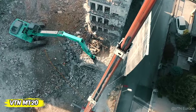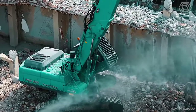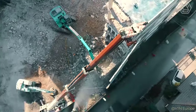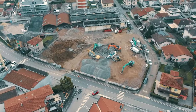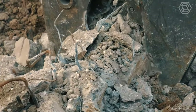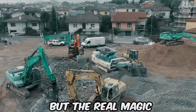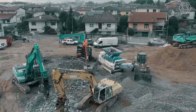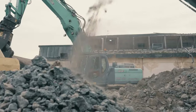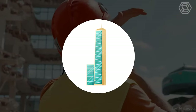Just look at the huge excavator which, like a magician, changes an old building into an empty field for new beginnings. It's equipped with special VTN MT-20 hydraulic shears, which are like a knife cutting through butter — but concrete and metal is in front of them. This is not just destruction, but the real magic of transformation. With each movement of the excavator, old walls are transformed into pieces of the future, opening the way for new ideas and possibilities.